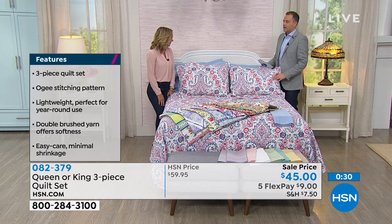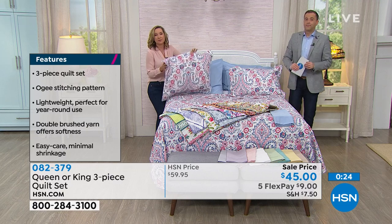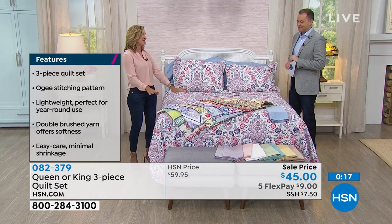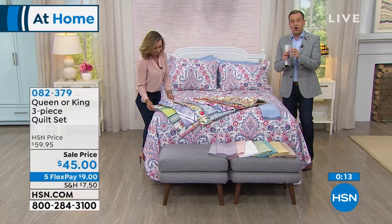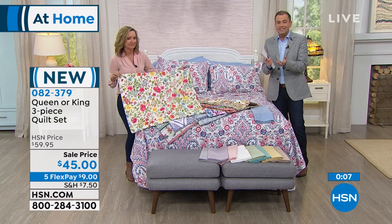A king size bed covering — where could you go for $45? With the shams included. Typically on a quilt you're going to pay extra for the shams; we're throwing those in tonight as well. And these are brand new — you're the first to see them. Eight different patterns; I think we've got something for everyone. And if you want to see more, you can always go to hsn.com and you'll be able to see every single option — they'll all be shown on a bed, which might make it a little easier for you to see.